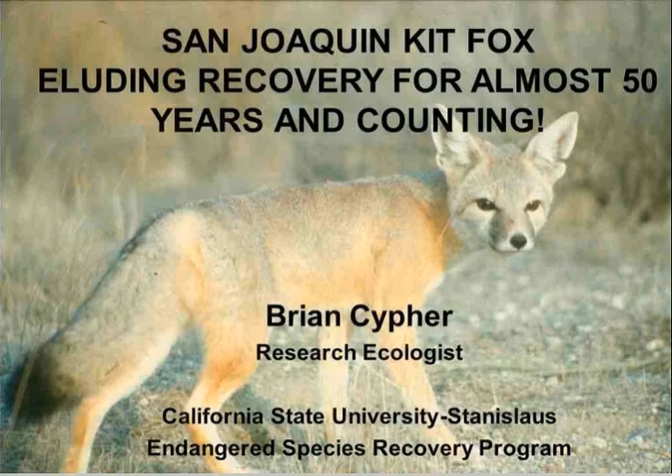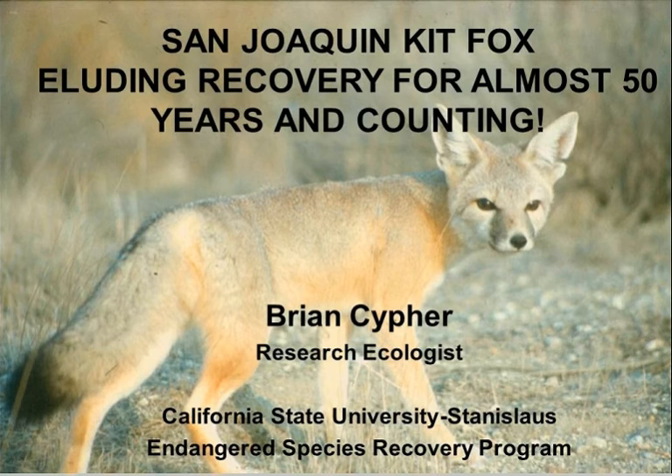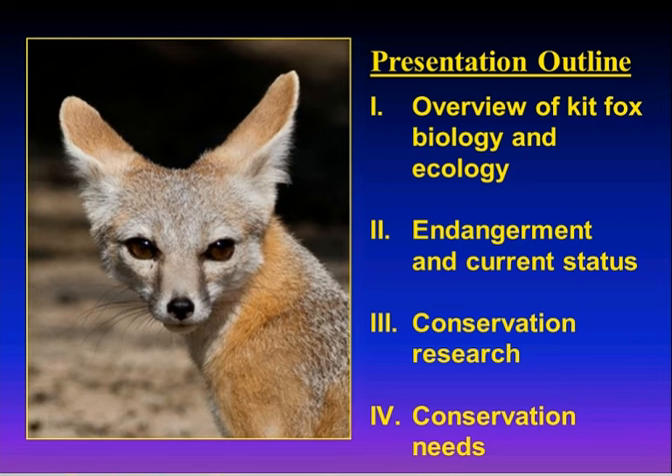Thank you, Sarah. Thanks for inviting me to be your next lecture series speaker. I've been working with San Joaquin Kit Foxes for about 25 years now and I've accumulated a bit of knowledge. I'm just going to jump right into it — your big mistake was giving me a two-hour slot. The presentation outline today: I'll give a quick overview of Kit Fox biology and ecology, then talk about why they're endangered and their current status, some of the conservation research conducted over the last couple of decades, and some of the conservation needs going forward.